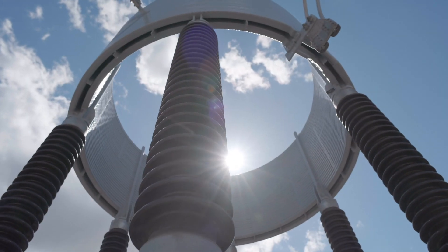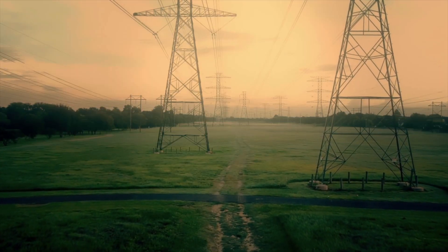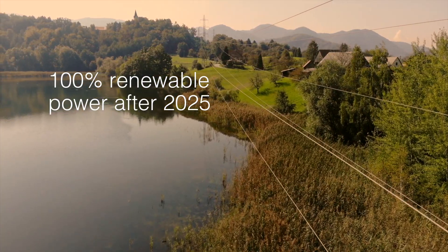The SBB's two SFC light converters are connected to the Swiss national grid and support SBB's strategy to use 100% renewable power after 2025.